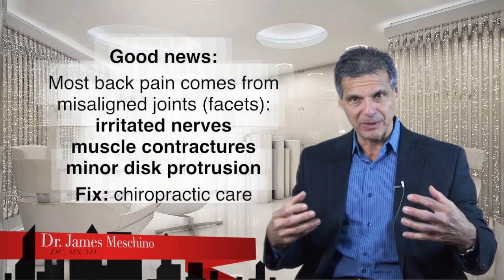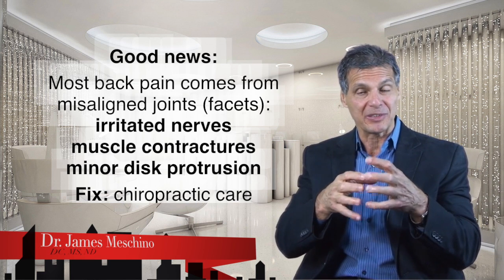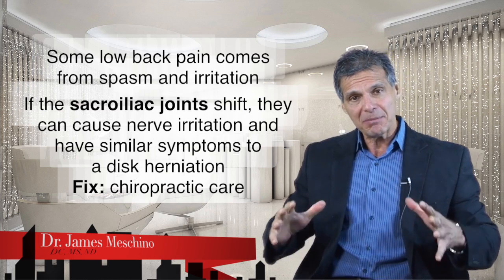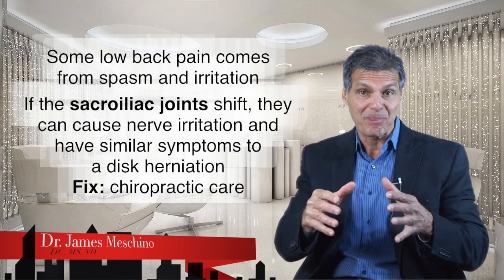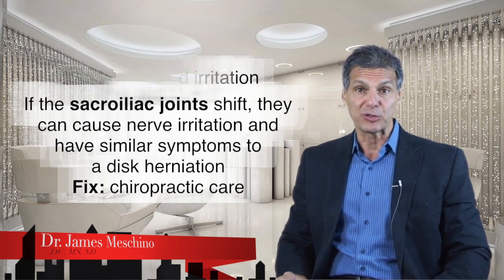Most low back pain actually doesn't come from disc herniations. Most of the garden-variety back pain we feel is because the joints of the spine are misaligned or locked together — these are called the facets — they jam and irritate some nerves, and there's muscle tension or contractures around them, with some minor disc protrusion associated. That can be treated highly effectively with conservative management, and chiropractors are experts at treating that type of problem. Sometimes low back pain is caused by spasm and irritation, or the sacroiliac joints can shift and cause nerve irritation that can look a lot like disc herniation symptoms. Chiropractic treatment has been proven in clinical studies to be the most effective treatment for these common low back problems, including disc protrusion or disc bulges.